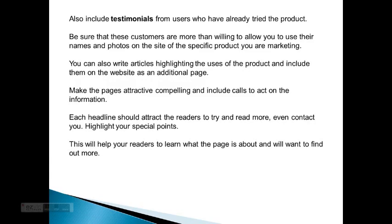Make the pages attractive and compelling, and include a call to act on the information. Each headline should attract the readers to try and read more, even contact you. Highlight your special points — this will help your readers learn what the page is about and want to find out more.